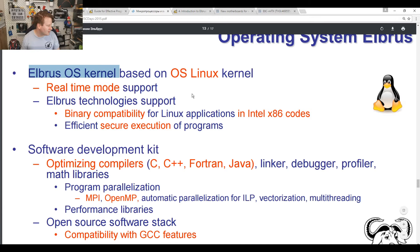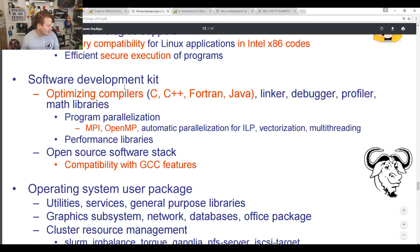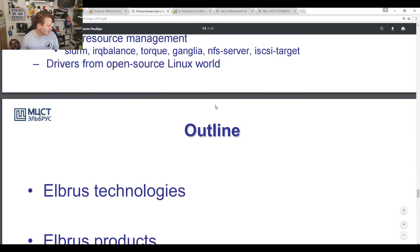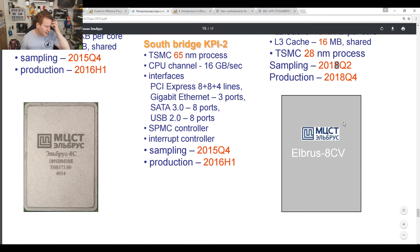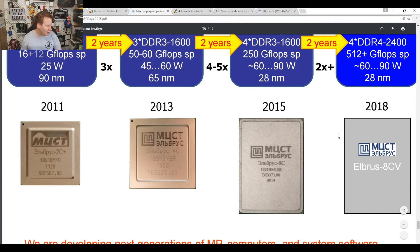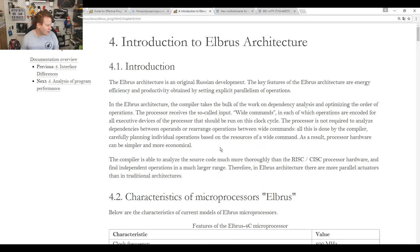The operating system is Elbrus OS natively, but it has binary compatibility for Linux applications running Intel x86. There's a development kit and OS package. Looking ahead from that 2015 document, they were planning the 8-core in 2016 and then the Elbrus 8CV — the high-performance variant at 1.5 GHz — which is what we're learning about today.